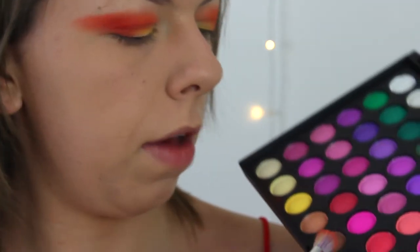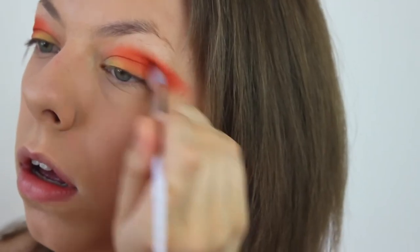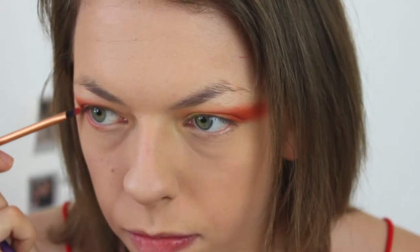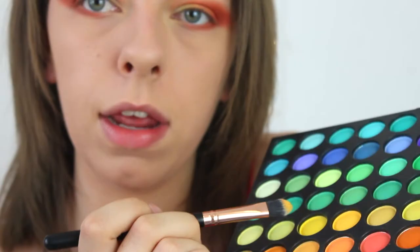I'm adding a tiny bit of brown to blend everything and make it a bit darker — a brownie gold copper color — to darken the red up a little more. That's really darkening it and making it more dramatic. I'm bringing the bright red underneath my eye as well, then adding a tiny bit more neon yellow onto the base.